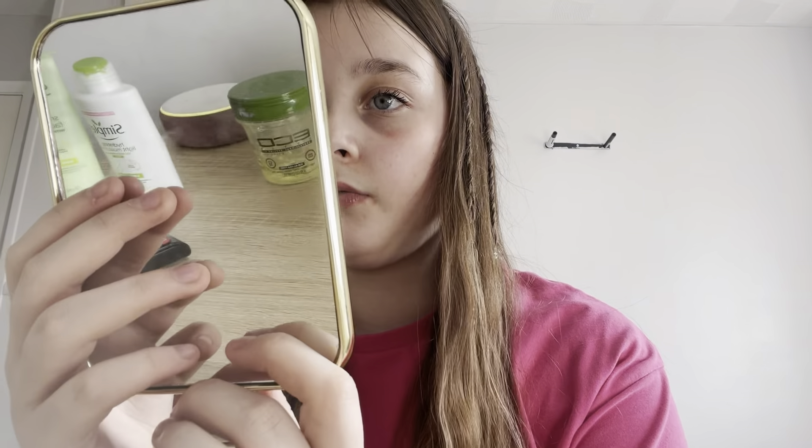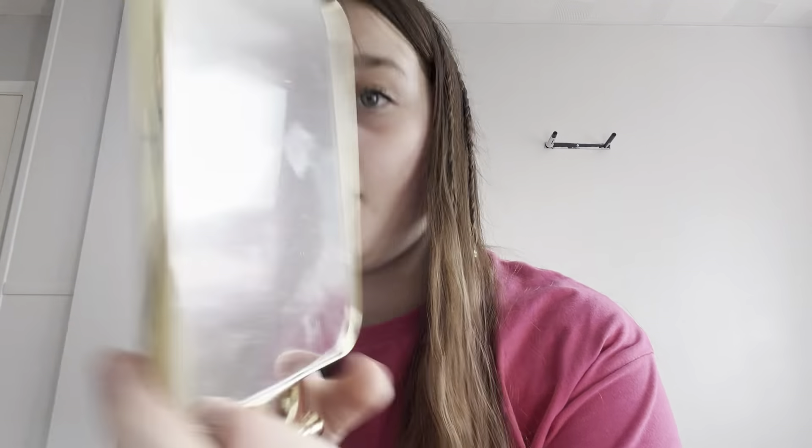Last but certainly not least — when you do your makeup you need a mirror. I've got two Primark mirrors: a far-back one and a close-up one. This is the close-up one and then the far-back one.